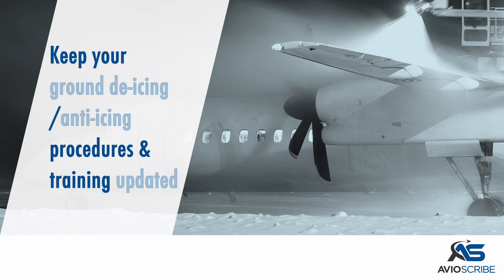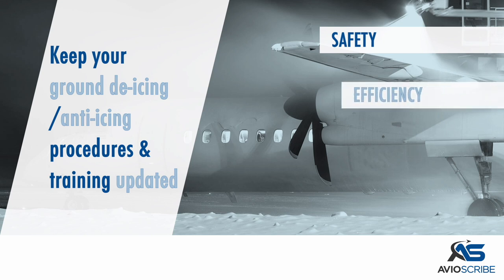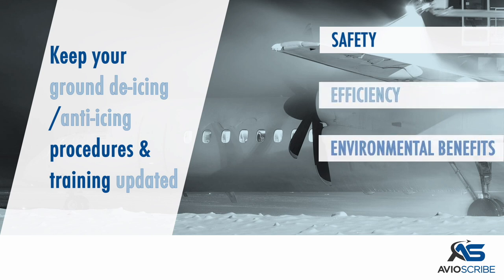Keep your ground de-icing and anti-icing procedures and training updated. This will promote safety, efficiency, and environmental benefits.